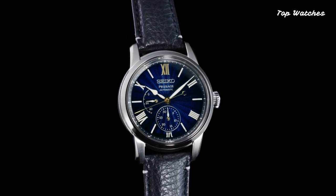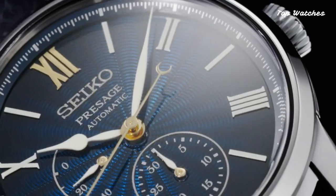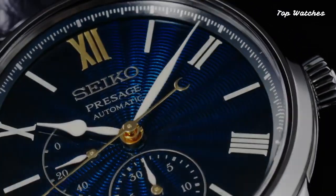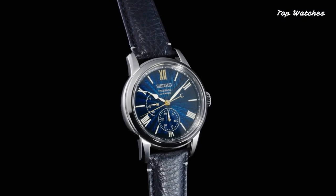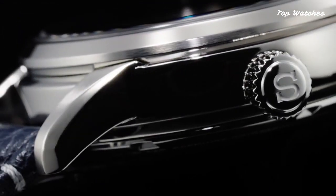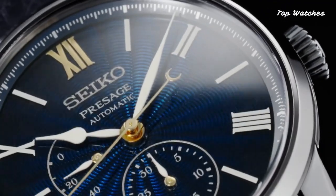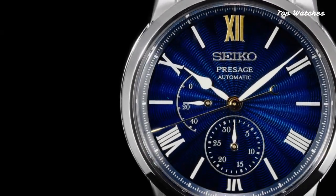This watch is both exquisite and durable. The blue dial, made of Shippo enamel, is paired with a brown crocodile leather strap with a three-fold clasp for comfort and style. With water resistance up to 100 meters and a power reserve of up to 70 hours, this limited edition watch is a true work of art, blending tradition with innovation.